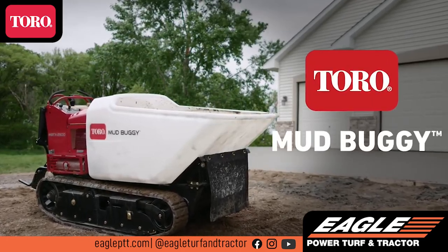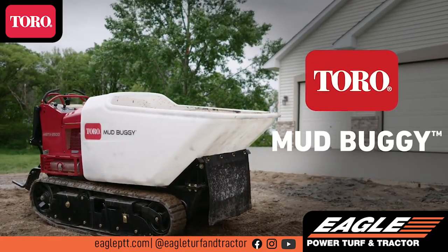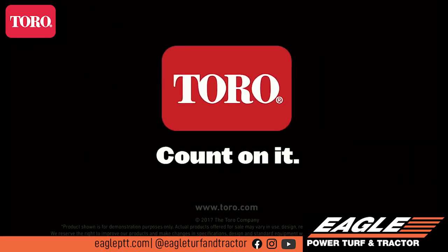So check out Toro's Tracked Mud Buggy and add it to your fleet. Toro. Count on it.